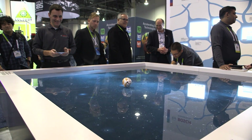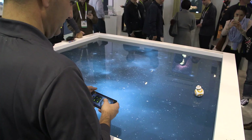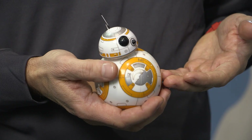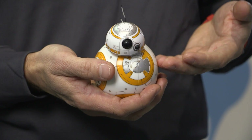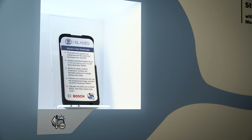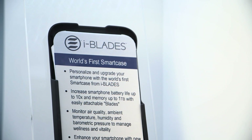These sensors are the basis of wearables and Internet of Things devices, such as this BB-8 Sphero Star Wars robot that uses an accelerometer and gyro to stabilize and move autonomously. Other examples of products include iBlades smart smartphone cases, which contain a BME 680 environmental sensor that helps us understand the quality of the air around us.